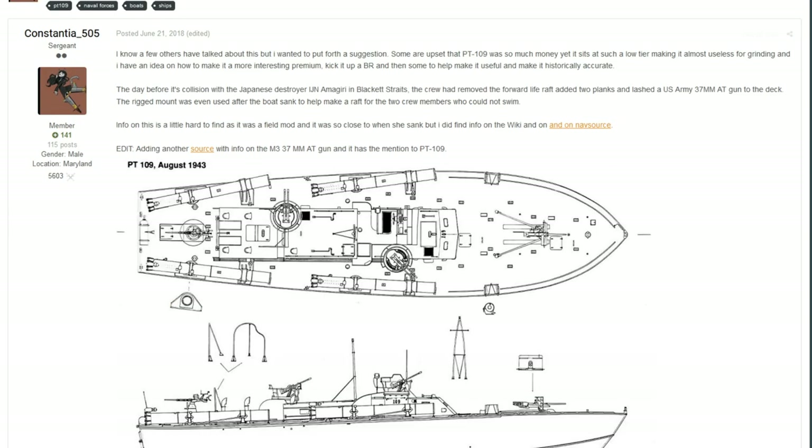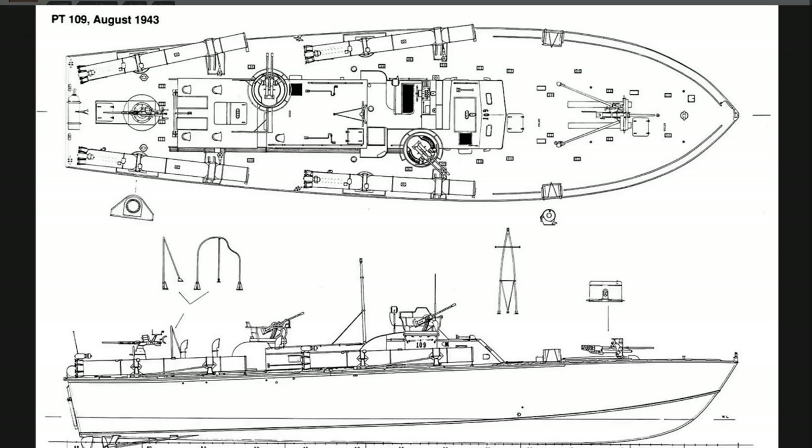This is from Constantia505, and this is a simple change to one of the pre-existing premiums that already exist in the game. So we have the PT109, and according to Constantia, there are a few people who are upset about the PT109, since it was worth quite a lot of money back in the day, since of course it was a CBT PT boat for the US. What Constantia wants to do is to kick up its BR to make it a little bit more useful by adding something to it which was historically there, but on a different version of it.